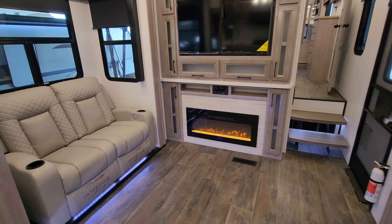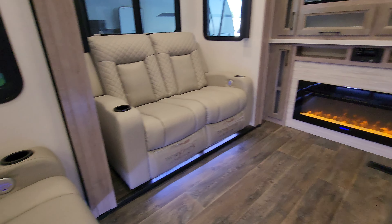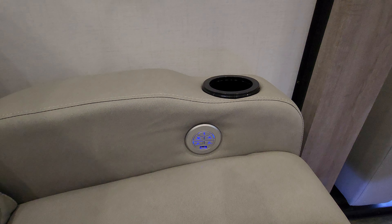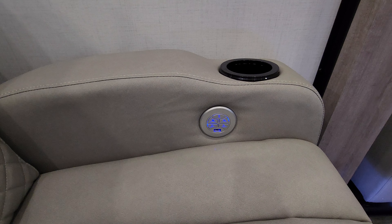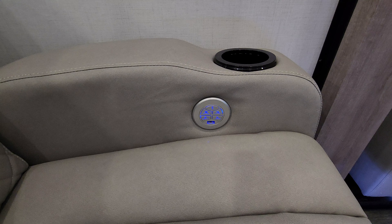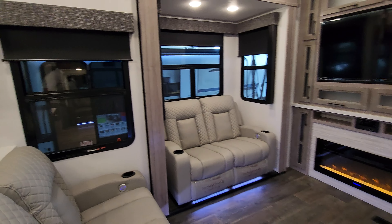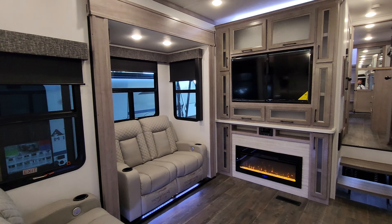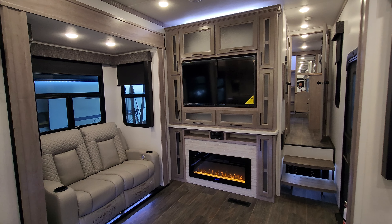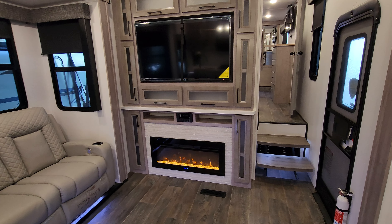Back to the living room — three theater seats with USB charger ports, cup holders, and it looks like a heat and massage feature as well as an open-and-close feature. You're going to have the large Jensen TV, IRV technology radio, and an electric fireplace right there.